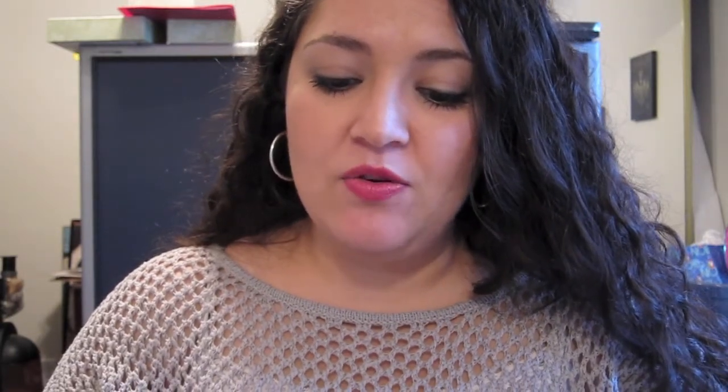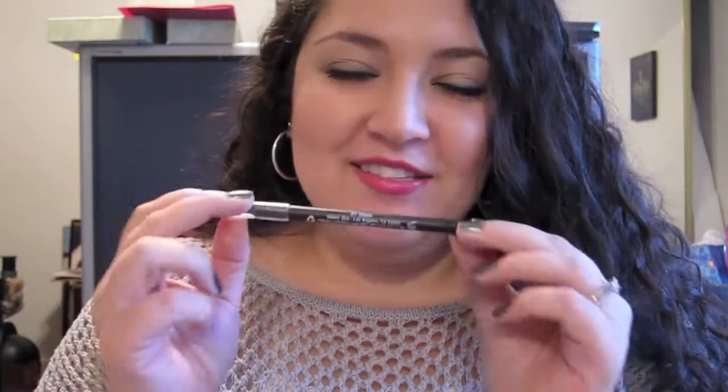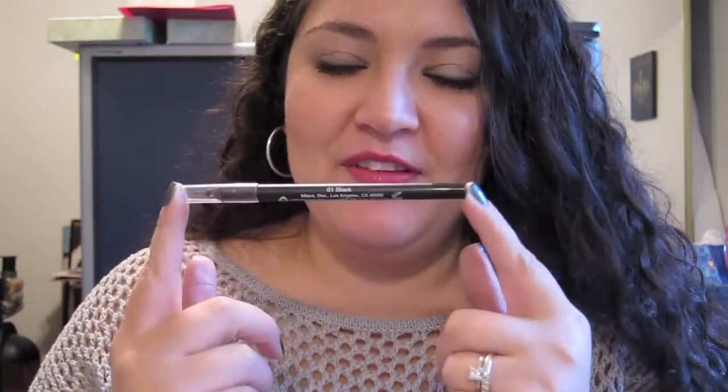Next item is the Milani Liquify Metallic Eyeliner Pencil in 01 Black. I am so happy that I found this liner. My go-to pencil liner has always been Smolder by MAC. I watched a bunch of videos and heard a couple of people talk about this. I decided to pick it up, and to my surprise, it is very, very comparable to Smolder by MAC.